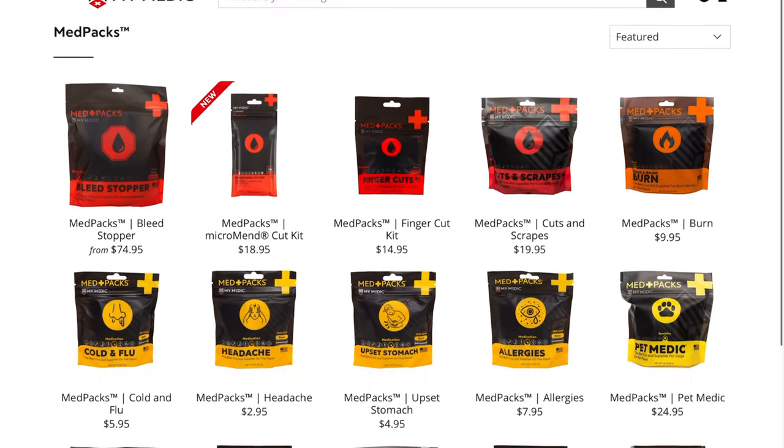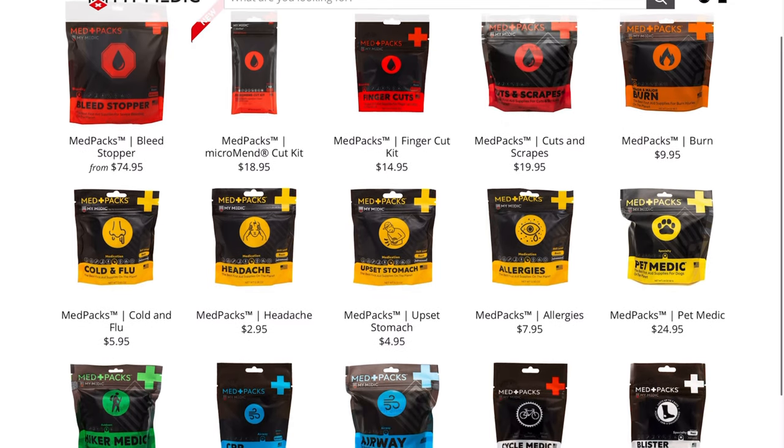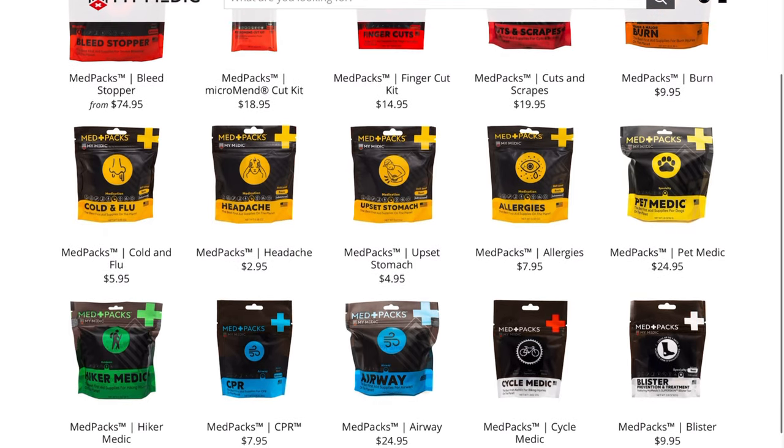One of the more unique things they offer besides these first aid kits are these small med packs. There are over a dozen different med packs and they're all task-specific. They sell one med pack for stopping the bleed, another one for cuts and scrapes, burns, cold and flu, allergies, hiker, CPR, airways, blisters, et cetera.